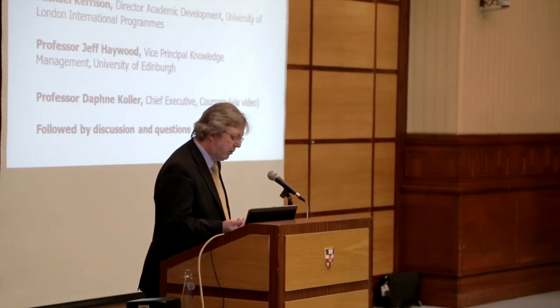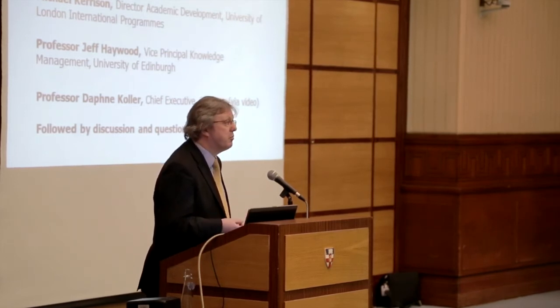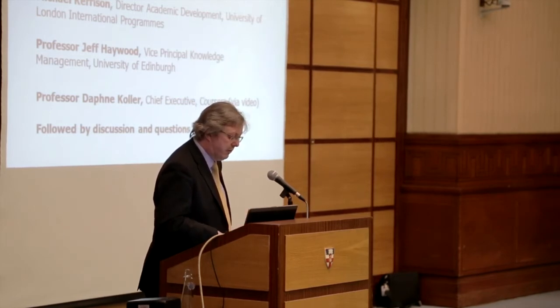Three were at undergraduate level — from law, from history run with Royal Holloway, and the creative computing program about mobile applications — all with parent degree programs in our international program suite. We also had a malicious software MOOC based on an MSc in information security. Those four MOOCs cost roughly £80,000 to develop, not including lecturer and instructor time, so approximately £20,000 each at the lower end of full cost.